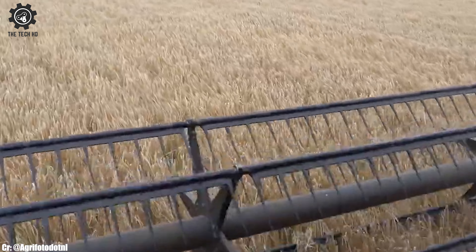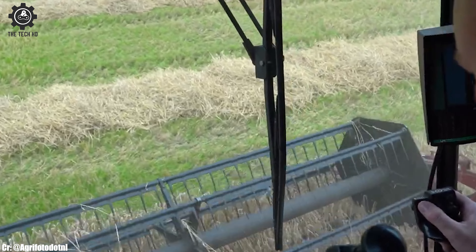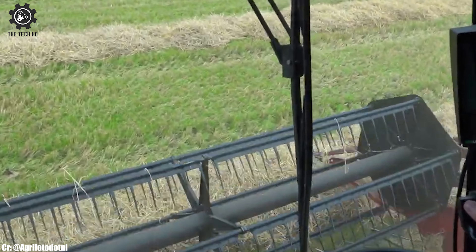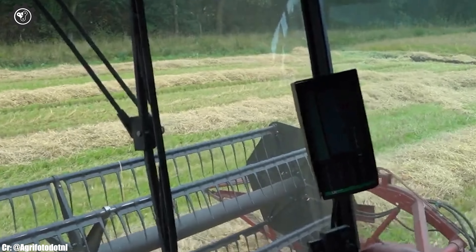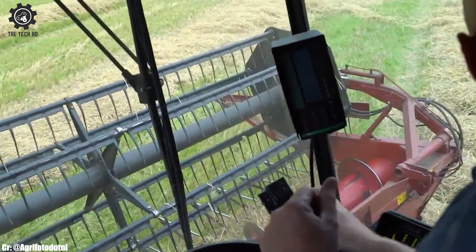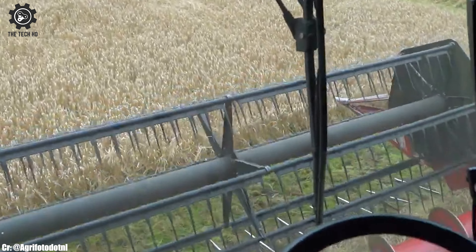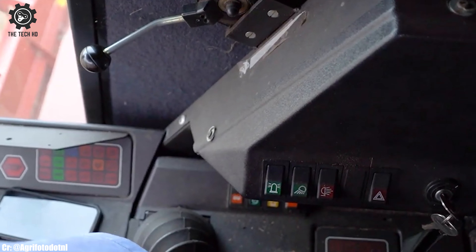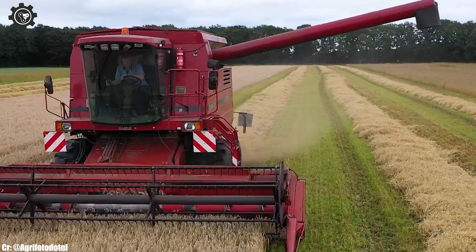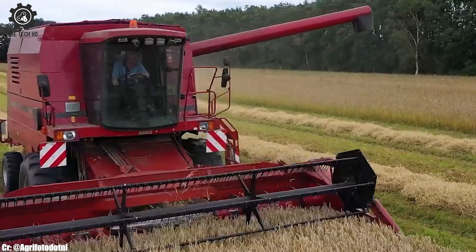Although rare, this combine showcases the evolution of agricultural technology, reflecting the ingenuity and craftsmanship of its time. Farmers and collectors value the Case IH-527 for its historical importance and as a testament to the agricultural heritage. While newer combines dominate modern farming, the legacy of the Case IH-527 continues to inspire and captivate those interested in the history of agriculture.